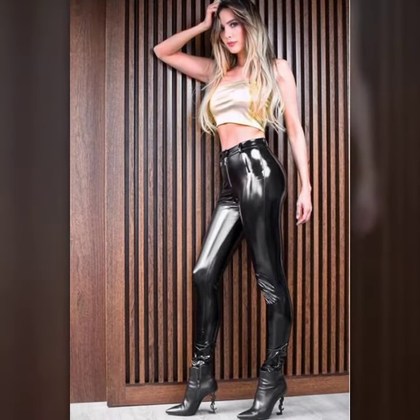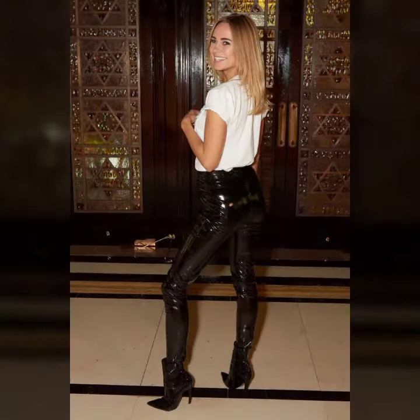So guys, you can buy these beautiful and stylish leather latex pants online. My dear friends, please subscribe to my channel and press the bell button. After clicking the bell icon, you will get notifications for all of my videos.